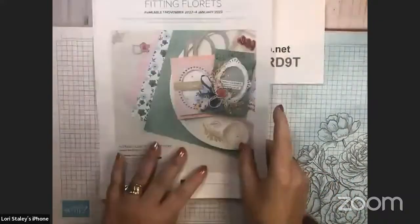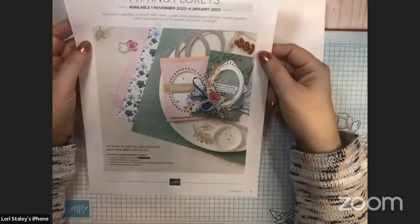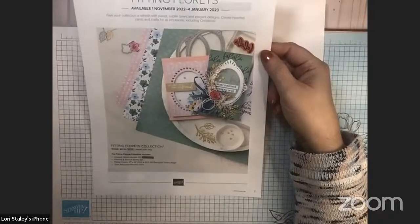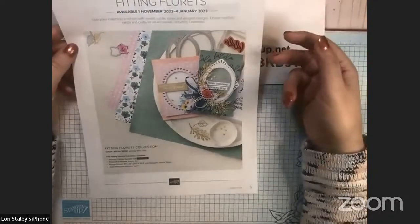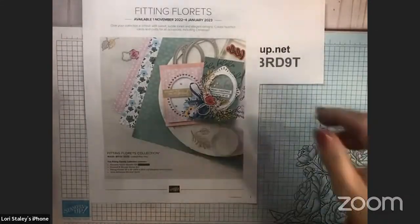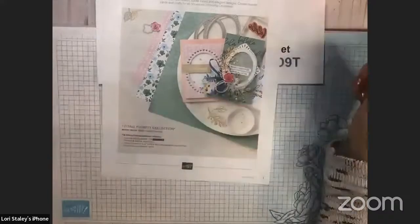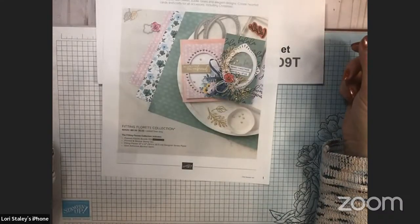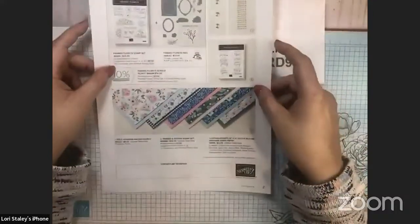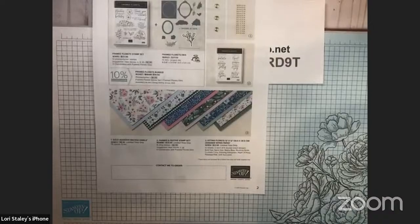Let me show you the flyer and then pull the products in. This release today is product that will be available in the January catalog, but they did an early release for us — always fun to get your hands on new products as soon as possible. It will be available as a pre-release from now until January 4th, and then in January the new mini catalog will be launching.